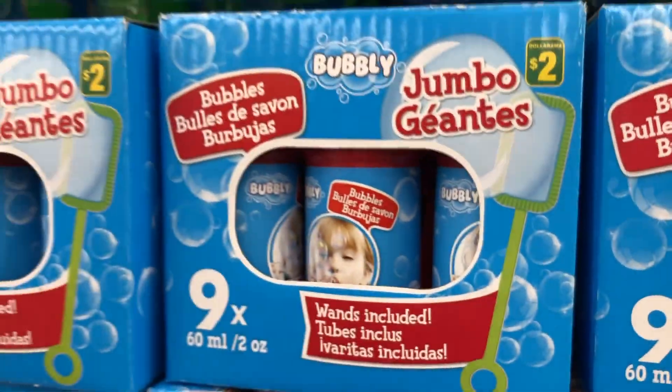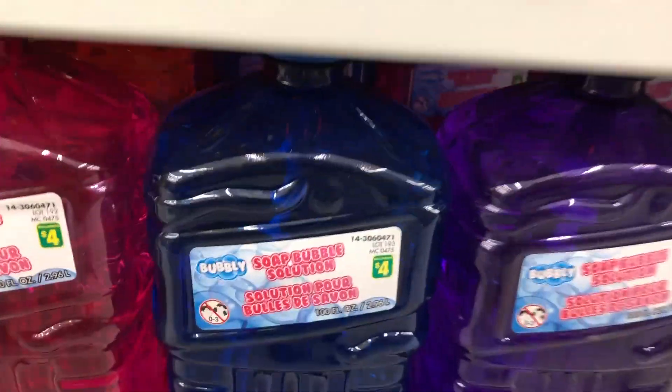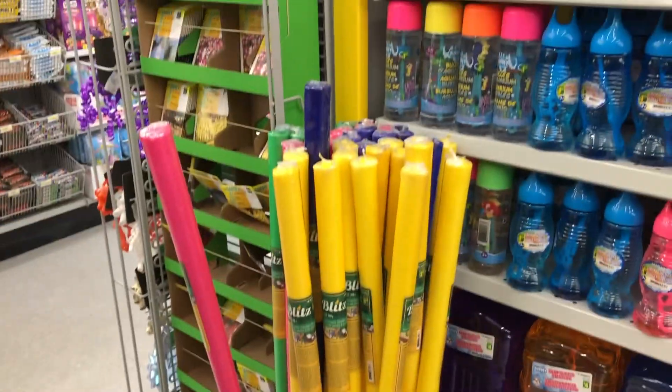Scented bubbles — who knew? Very cool. And more bubbles. They had a lot of this — it was a huge bottle for $4. They had huge bottles of bubbles.